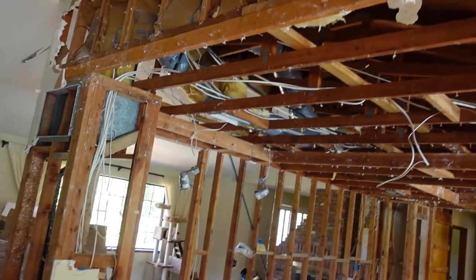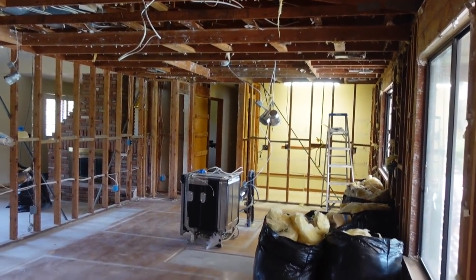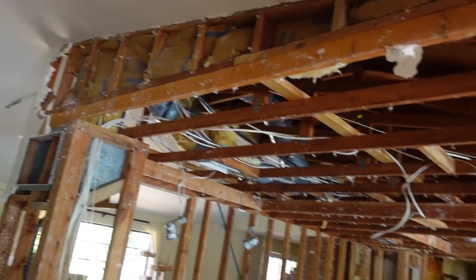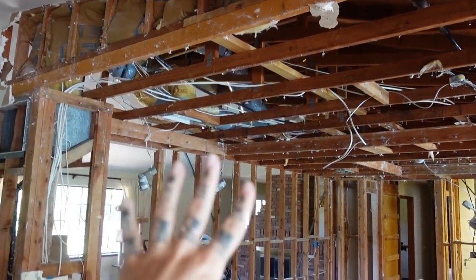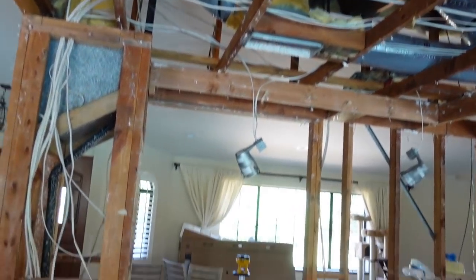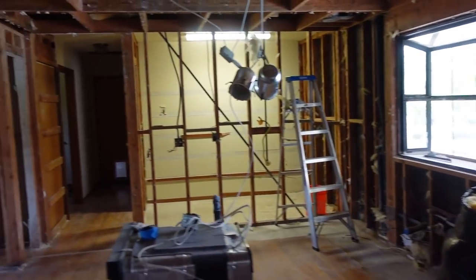I've been cooped up in the back room working in meetings all day. Oh my gosh, this is gonna look so amazing with the ceiling opened up - look at this! We tried to keep as much of this as possible to save. I can already tell how much higher this is gonna look and appear with all of this open. I'm so freaking excited!